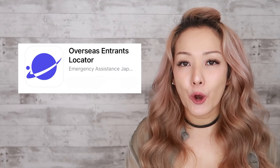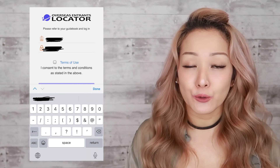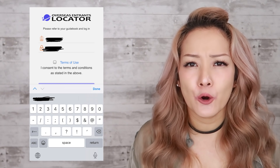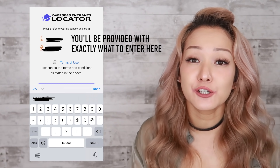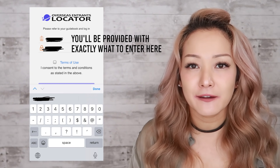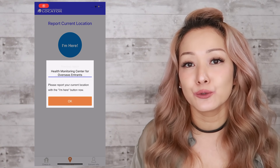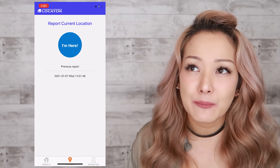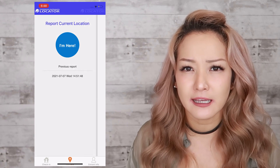Now let's talk about the apps and how Japan is going to be monitoring you during your quarantine. First is the OEL, or Overseas Entrance Locator. Once you arrive at your quarantine destination — whether your home or a hotel — you hit check-in and that address has to match the information you provided in your paperwork. Every day for the next 14 days the app will send you a notification asking you to check in, which has happened twice a day every single day, usually once in the morning and once in the evening. This is super simple and non-invasive.